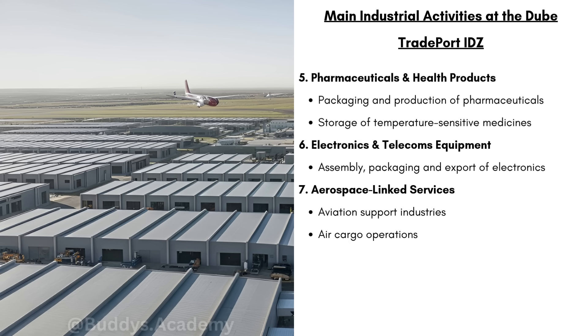We then have pharmaceuticals and health products. Within this IDZ there's going to be the packaging and production of pharmaceuticals and the storage of temperature-sensitive medicines. This IDZ is going to have specialized cold rooms to keep vaccines and medical supplies safe and effective. We have electronics and telecoms equipment — assembly, packaging and export of electronics. And lastly, we can have aerospace-linked services: aviation support industries and air cargo operations, meaning businesses that provide equipment or maintenance to aircraft.